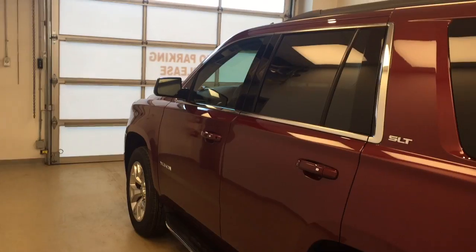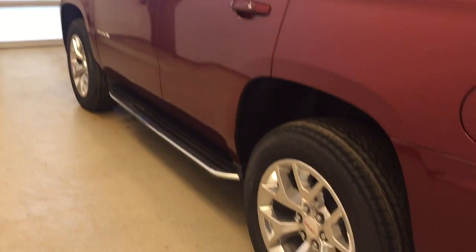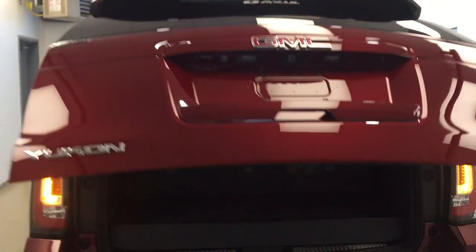Heated and cooled seats. Our interior color today is jet black. This vehicle comes equipped with blind spot assist mirrors, roof rack, running boards, 20-inch polished alloy rims, rear parking assist, backup camera, remote trunk release, and power hatch.